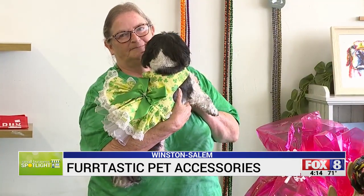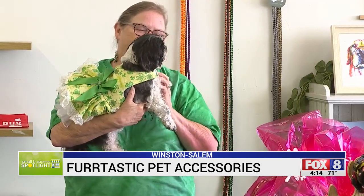Donna and Brenda each own four dogs. Their pets have tried every item they sell before it gets on the shelf. We don't sell anything until we try it on our dogs first.